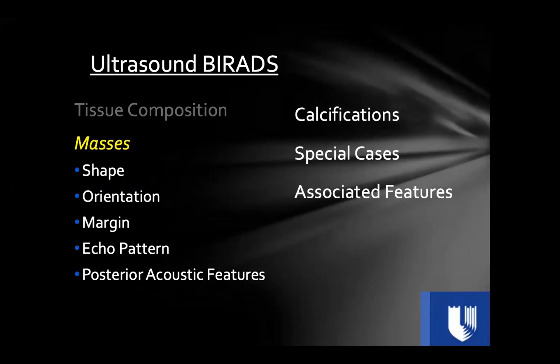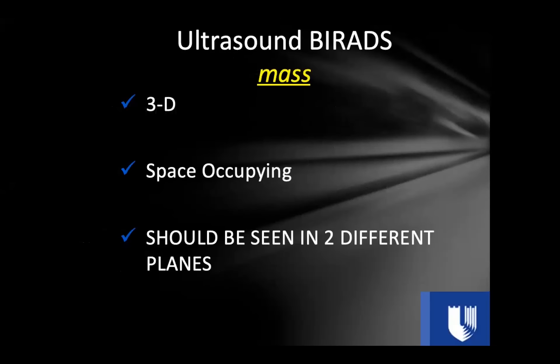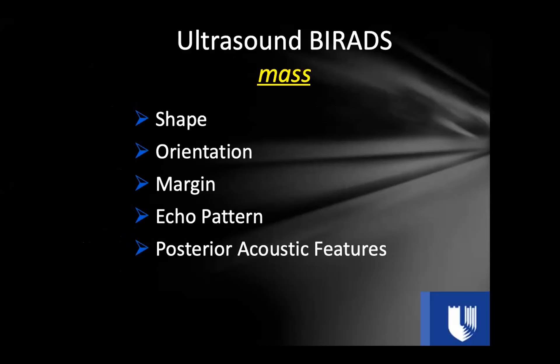Now let's move on to masses — the meat of breast ultrasound BI-RADS. The most common thing we evaluate with ultrasound in breast imaging are masses. A mass is defined as a 3D space-occupying lesion that should be seen in two different planes. It is very easy to make a normal structure look abnormal in one plane, so you must confirm it in an orthogonal view. If it still looks suspicious in two views, you likely have a real lesion that needs biopsy.